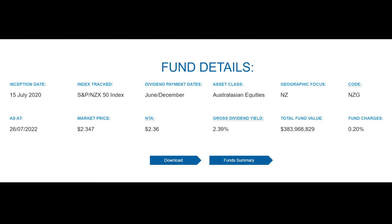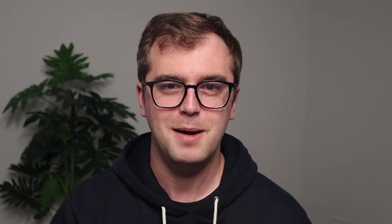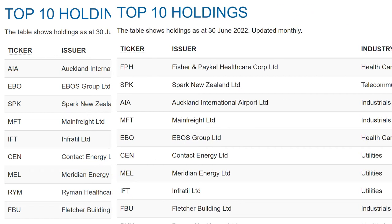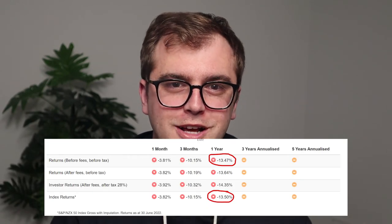Their NZG fund was launched recently in 2020, has $390 million invested, and has a lower fee of just 0.2%, likely due to not having to reweight the portfolio as much given it's uncapped. The dividend yield is slightly lower at just under 2.5%. When we scroll down you can see pretty familiar names to the FNZ fund, however the larger companies here have a much larger weighting. Just like the FNZ fund, this one too has followed the index pretty closely.